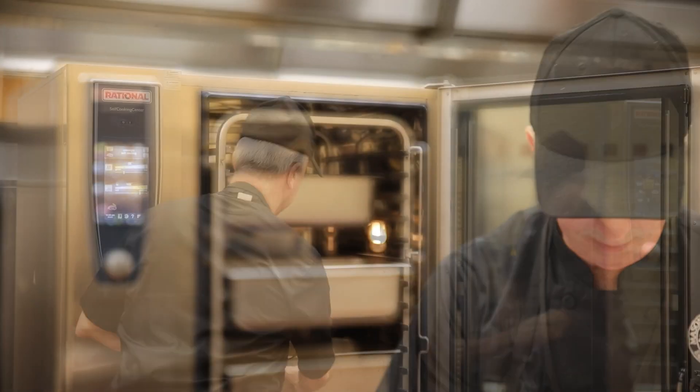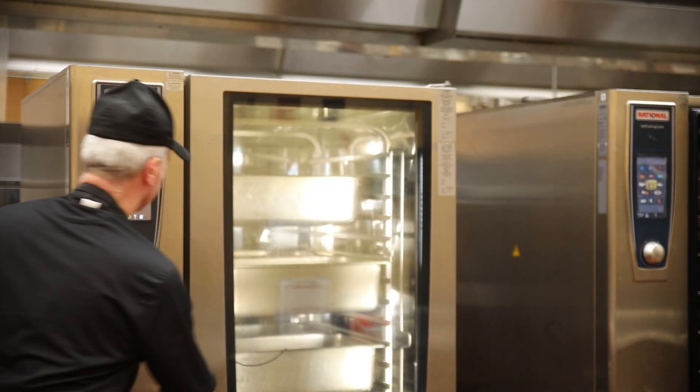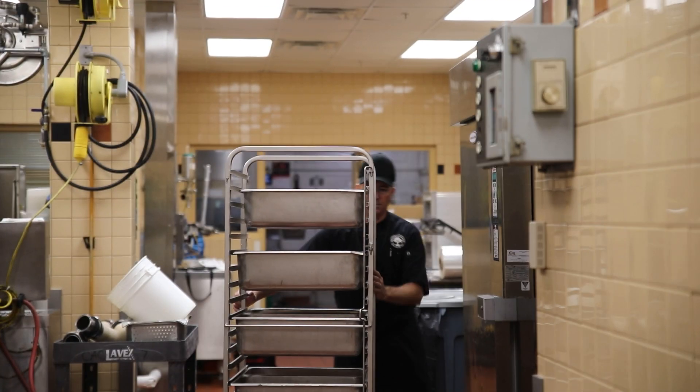I help prepare the meals. My area is conventional cooking — I do a lot of the grilling, frying, baking, and cooking the meats in the economy ovens, and vegetables. I've been here 43 years, started January 2nd, 1980. When they built the culinary arts center, I transferred up here.